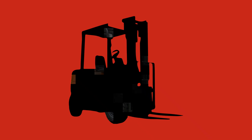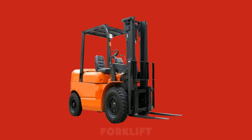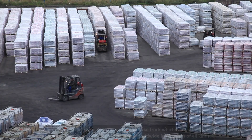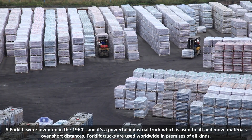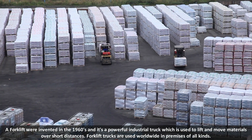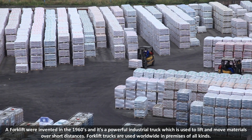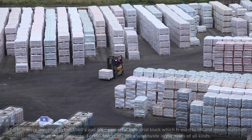Red color. Forklift. Forklifts were invented in the 1960s and it's a powerful industrial truck which is used to lift and move materials over short distances. Forklift trucks are used worldwide in premises of all kinds.